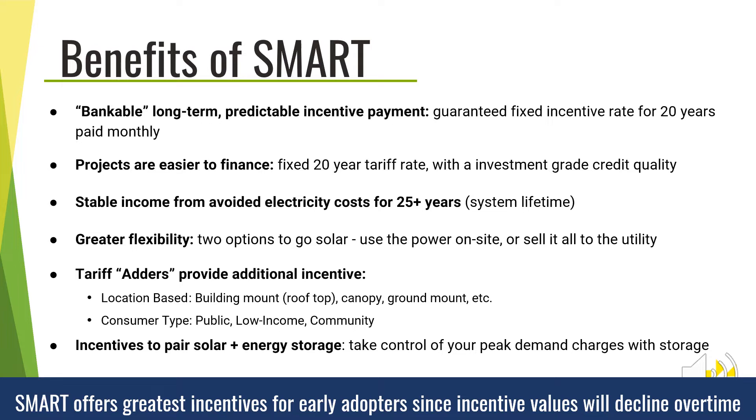SMART also has tariff adders designed to encourage specific types of solar projects. These are additional incentive values beyond the base tariff rate for projects that provide additional benefits to the state or community. For example, there are incentive adders for low-income housing, building-mounted, and public projects, or for siting a project on a landfill. Additionally, the SMART program provides incentives for energy storage, which is an effective solution in reducing demand charges for commercial customers — particularly important since Massachusetts has some of the highest demand charges in the country.